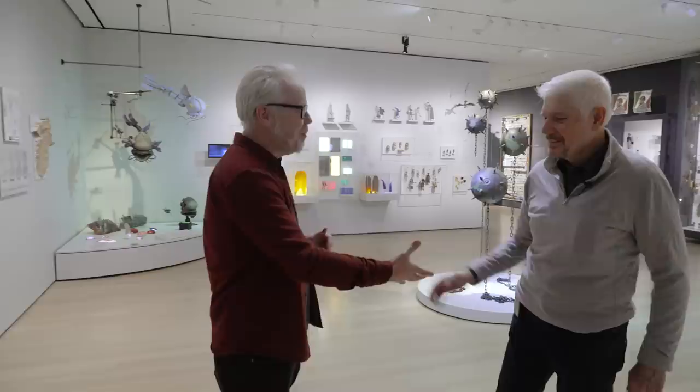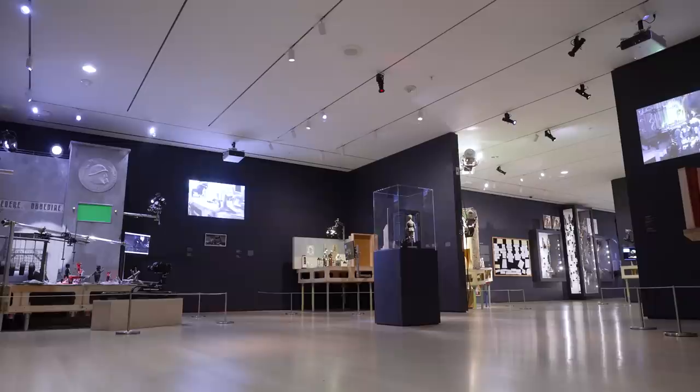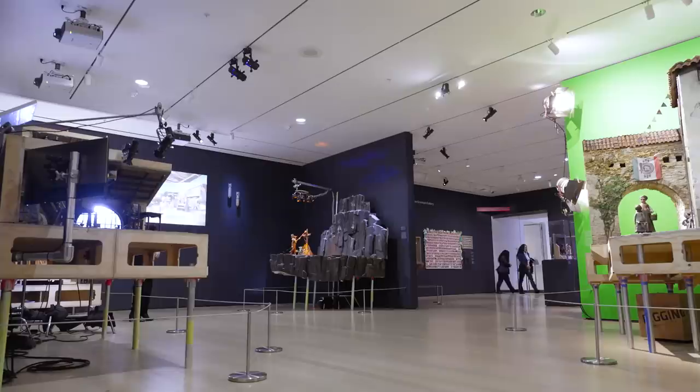Ron, thank you so much for having me here. Thank you for coming. I'm catching just a glimpse, and it feels like my whole history of working in film is in this room and so much more. Do you want to take me on a tour?